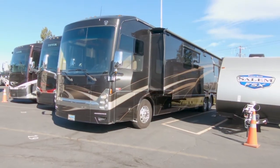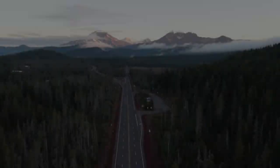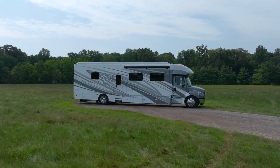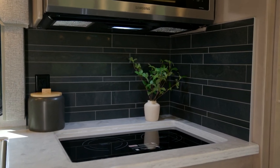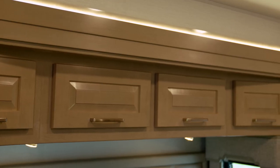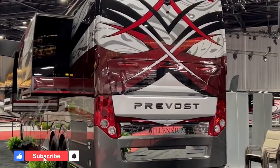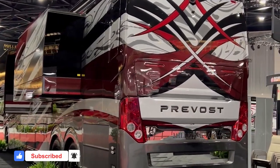And there you have it — the biggest motorhomes in the world that are hard to believe. Each of these remarkable vehicles pushes the limits of what's achievable on the road and embodies the pinnacle of luxury and technology. If you enjoyed this video, make sure to hit that like button and subscribe to our channel for more incredible content. And tell us which motorhome most amazed you in the comments section below.